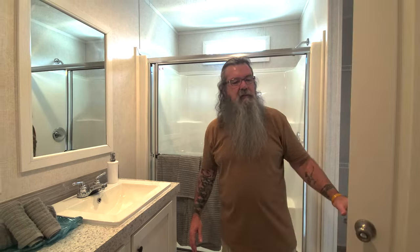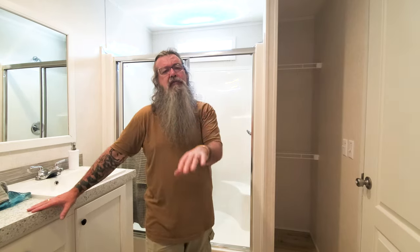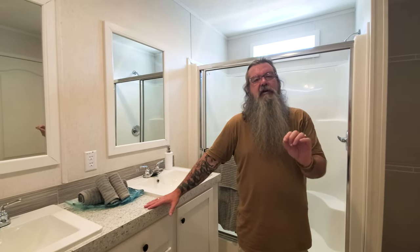His and hers sinks, which is actually a surprise in a home this size. We've also got a walk-in shower and a nice linen area over here. Guys, this is a 16 by 66, two-bedroom, two-bath by Fleetwood. If you're interested in this home or any of the homes at Family Dream Homes in Owensboro, you can check them out online at FamilyDreamHomes.com. I'm Jason Collins for ManufacturedHomes.com and we'll see you next time.